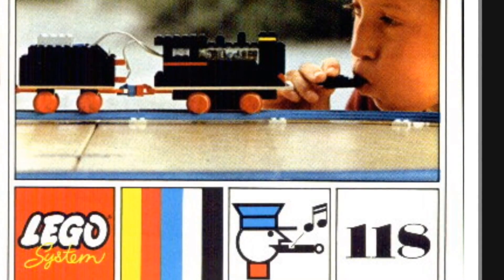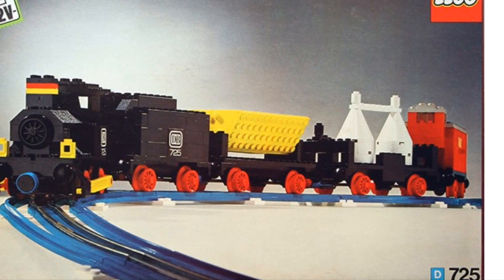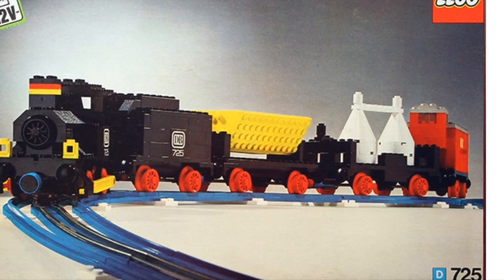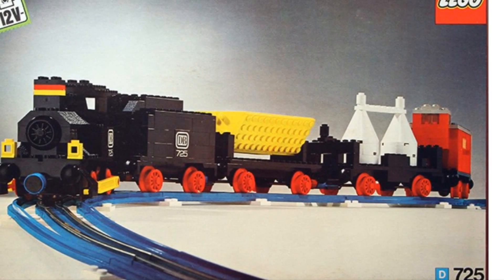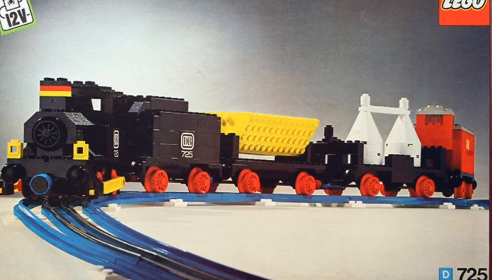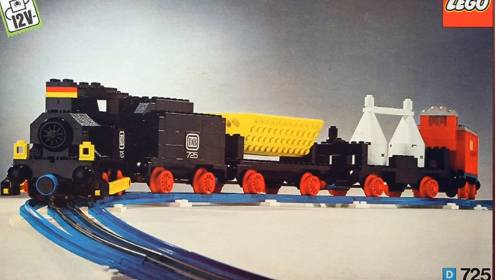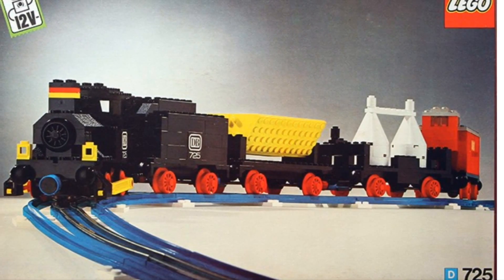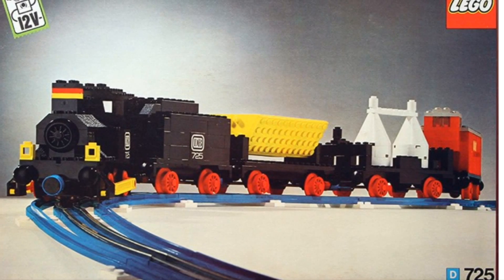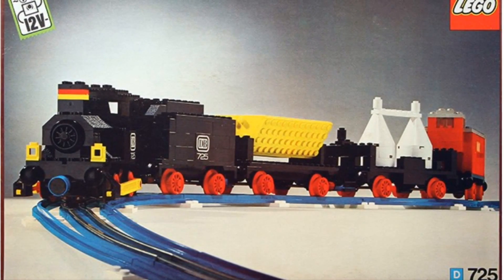Next we'll do the 12V blue track, and this is set 725. It's my favorite of the 12V trains from the blue track era. It's a freight train — kind of like a steam locomotive with tender and some freight cars. That's my favorite of the blue track era. I also have this set and have not reviewed it yet, so I'll get around to doing that eventually.